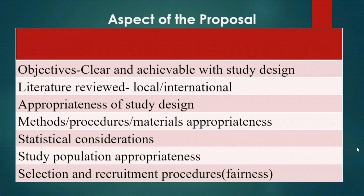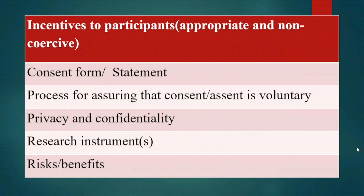Then the statistical considerations — we will want to know whether you are using the appropriate statistics. Is the data analysis well coordinated? Is the study population adequate and appropriate enough? Then selection and recruitment procedures — how fair are they? And incentives to participants — are they appropriate and non-coercive?